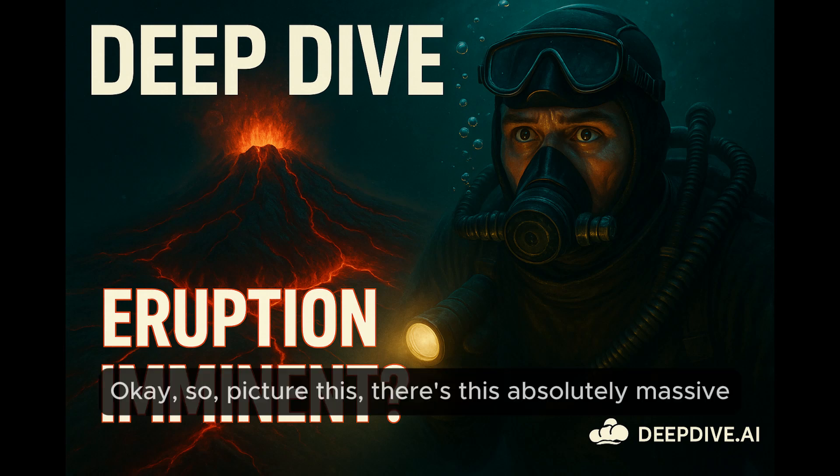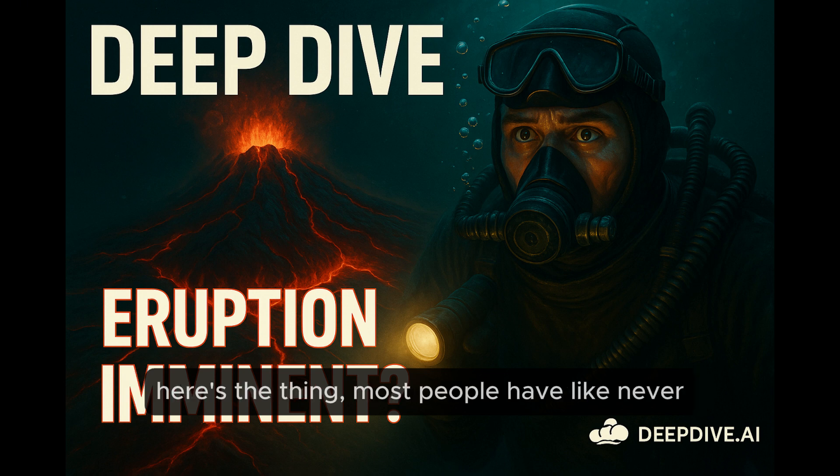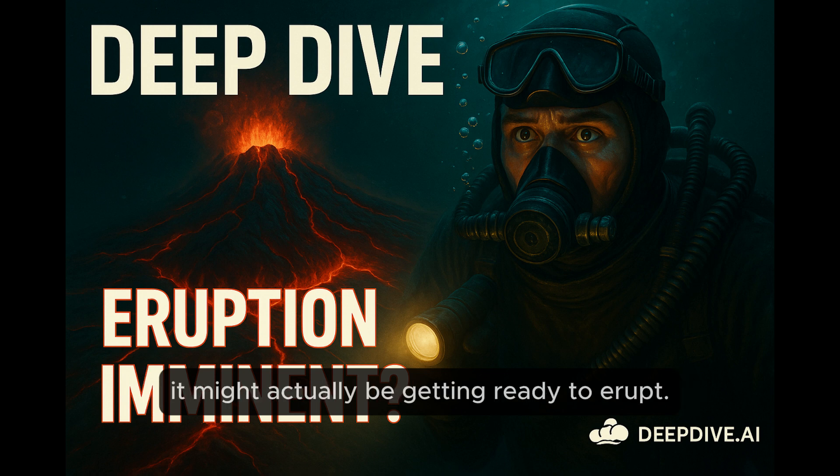So picture this. There's this absolutely massive active volcano out in the Pacific Northwest. But here's the thing — most people have never even heard of it. And scientists are saying it might actually be getting ready to erupt.